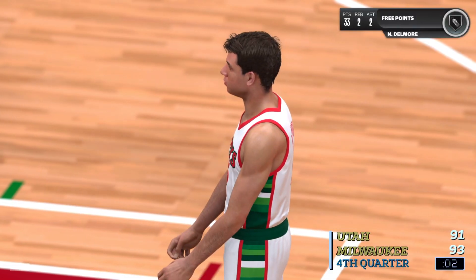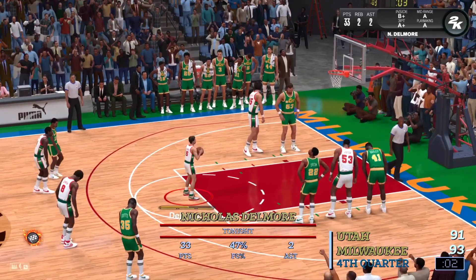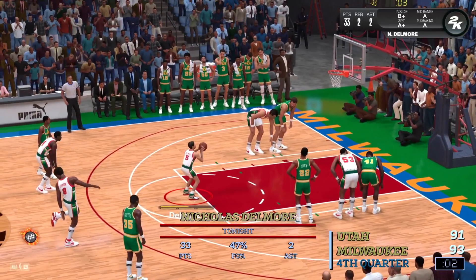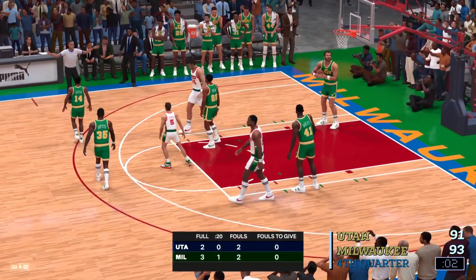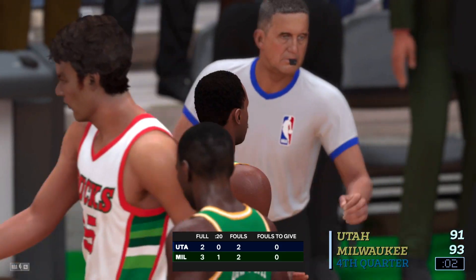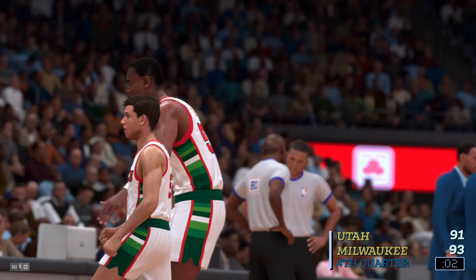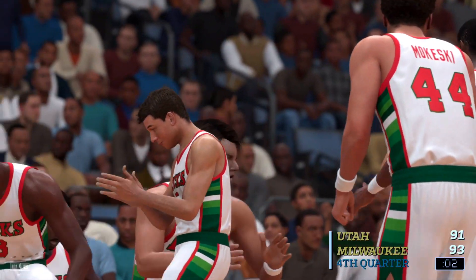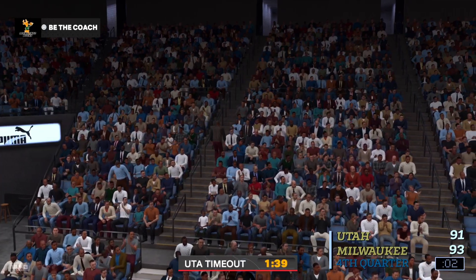First free throw is good, and that will put them up by two. Second free throw — no good that time. He really wanted that one. Utah calls timeout — they're behind by two. Just two seconds left in the fourth quarter. What's your take? I think you attack the rim here. Get the ball close to the goal. And that way, even if you miss, you might have a chance for the putback.